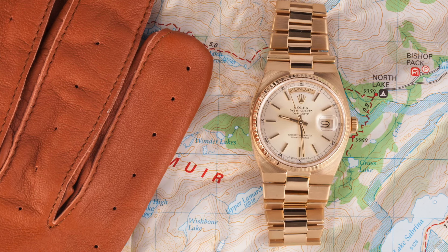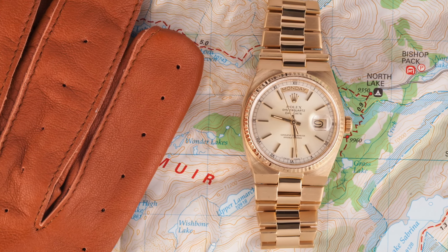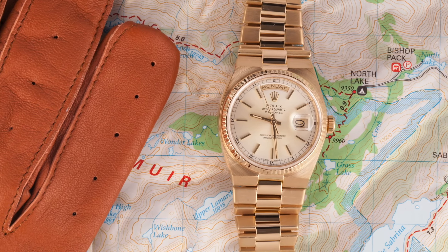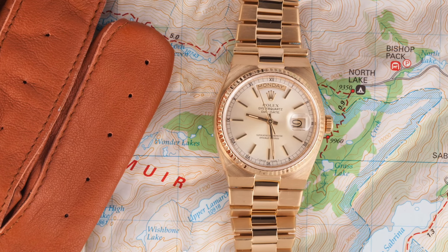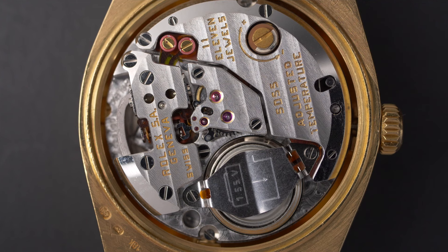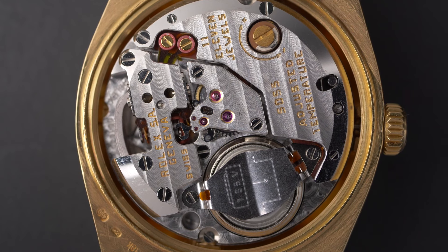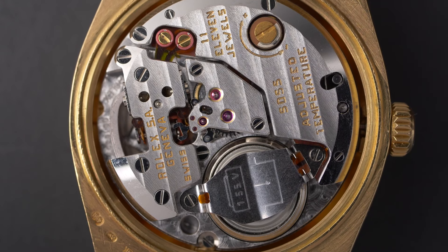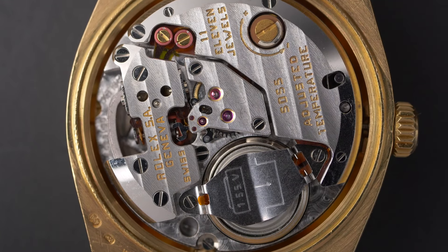Around the same time, Rolex also started producing its various Oysterquartz watches, including the Oysterquartz Day-Date. These models were powered by battery-operated quartz movements, and they also featured angular cases with redesigned President bracelets that offered an integrated appearance. A relatively small number of these Oysterquartz models were produced, they were not all that popular with the public, and were ultimately discontinued by the early 2000s.